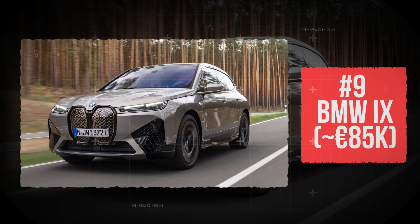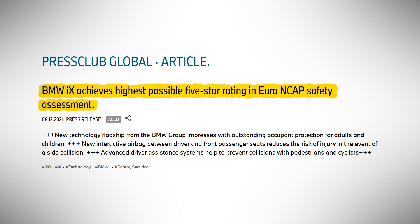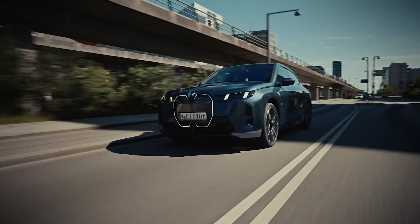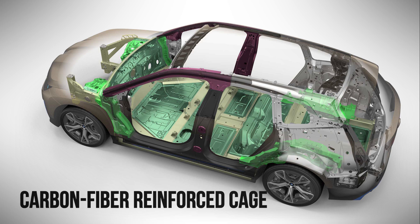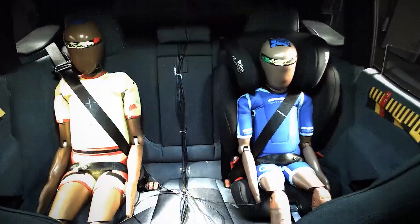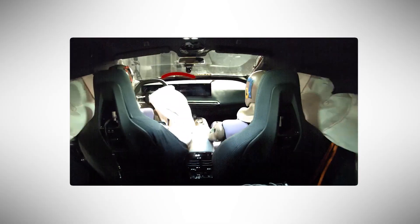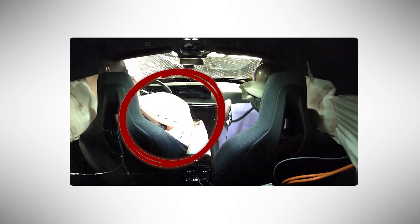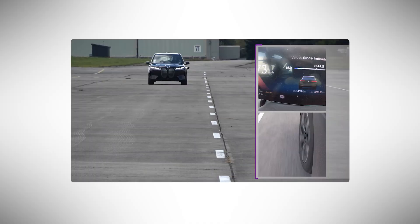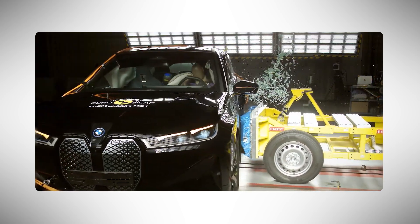Number 9: BMW iX. The BMW iX, priced around €85,000, earned a perfect 5-star Euro NCAP safety rating — but it didn't do it with just steel and airbags. It brought an entirely new playbook. Underneath its sleek, silent body lies a carbon-fiber reinforced cage bonded to an aluminum space frame, turning this luxury SUV into a rolling vault. It's lighter, stronger, and designed to absorb brutal impact energy while keeping the cabin rigid and intact. Inside, a smart restraint system deploys a suite of airbags — including one between the front seats — to keep passengers separated during a side impact. And if you're unlucky enough to hit a pedestrian, the active bonnet pops up using pyrotechnics to soften the blow. Lane-keeping, auto-braking, and crash alerts that call emergency services for you — the iX doesn't just survive a collision, it prepares for it with ruthless precision.